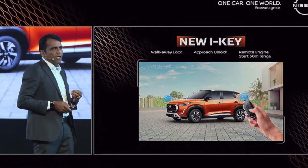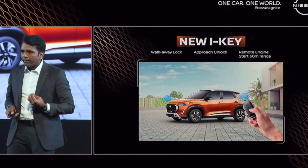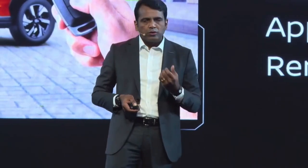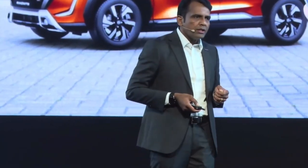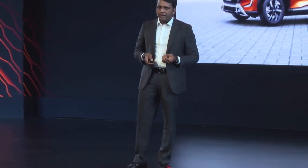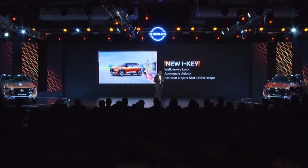We also have the new iKey — a redesigned key form for the new Magnite — with which you can start the engine remotely within a 60-meter radius. There's also approach lock, approach unlock, and walk-away lock. The car automatically recognizes the key, unlocks when you approach, and locks when you walk away. For remote engine start, it starts with the AC on and automatically switches on the cluster ionizer, extendable up to 20 minutes. If you start the car remotely and let it run for 20 minutes, your air quality index reaches the freshest level.